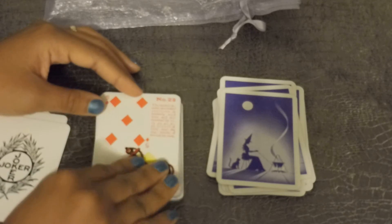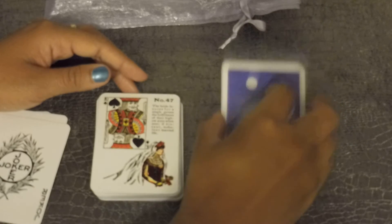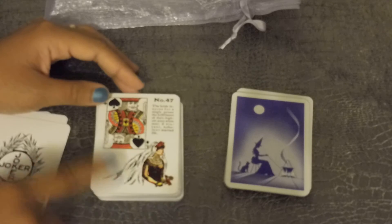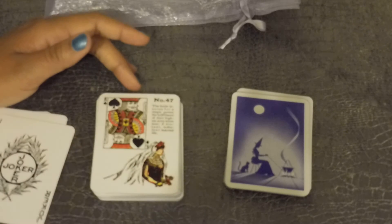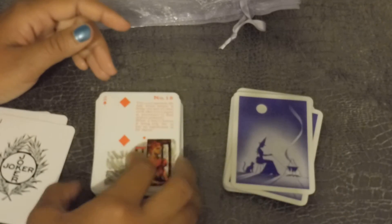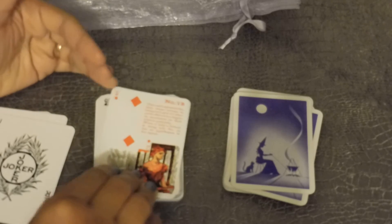When I first started getting into Lenormand, that's how I learned the associations of the playing cards with the pictures, because most Lenormand cards have the correct associations. I think this is like the only deck I've ever heard of that does not have the exact same associations with the playing cards.